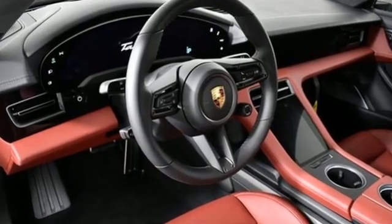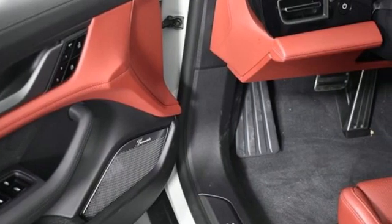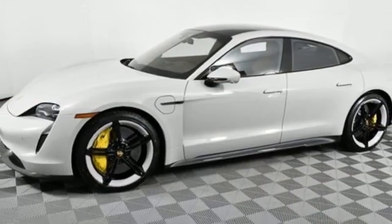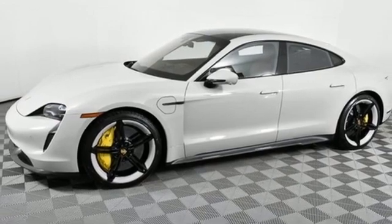Integrated navigation system, heated steering wheel, refrigerated box located in the glove box, hands-free liftgate, energy regenerative brakes, four-wheel drive.